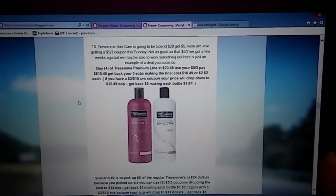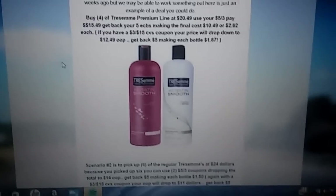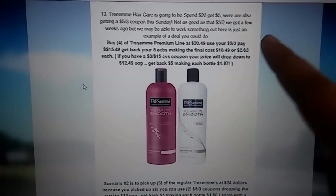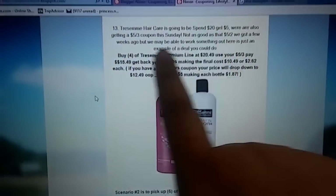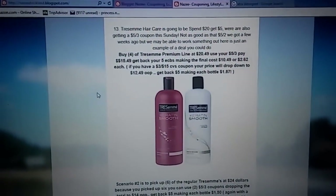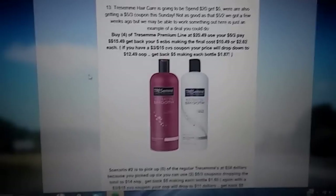Next deal is on the Tresemme Hair Care. I have two scenarios for you guys because I know some people like the premium Tresemme and some people just like the regular Tresemme. Both of these products are going to be spend $20, get $5. We are also getting a $5 off of three coupon this Sunday. It's not as good as a $5 off of two, but I think we can work out something to at least make a decent deal.